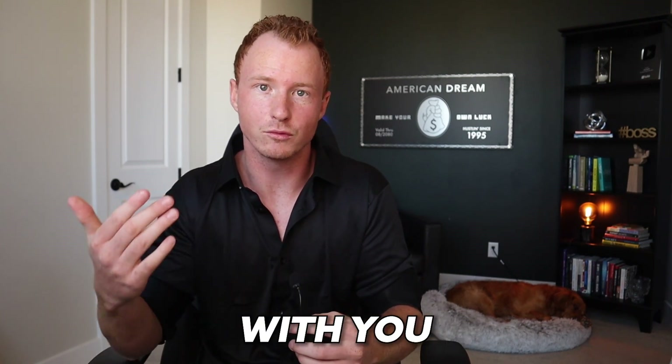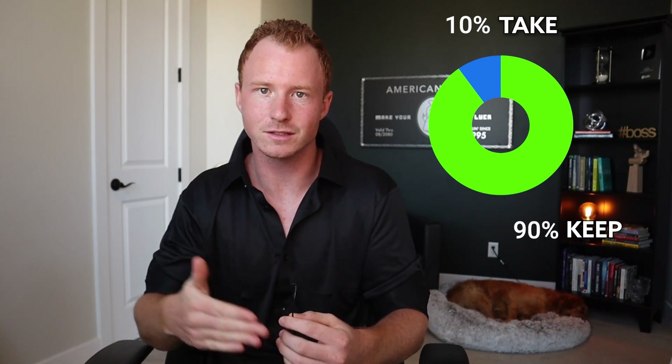Essentially they do a profit split with you on your green trades. For this specific company, I keep 90% of the profits and they take 10%. And if I lose money, I'm not risking any of my own capital — the risk is all on them.